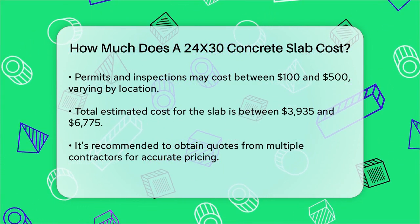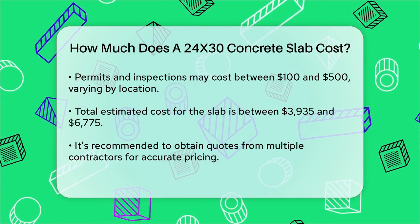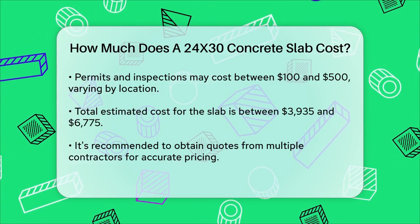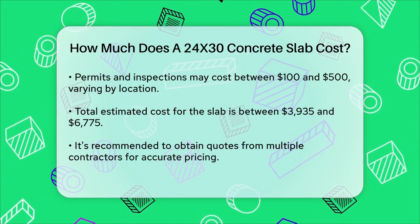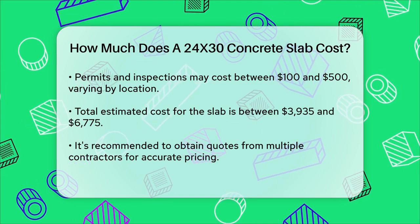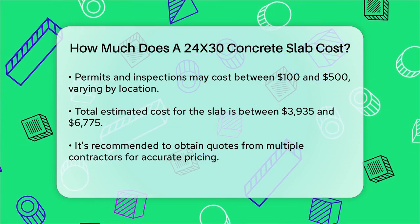So when you put it all together, the total cost for a 24 by 30 concrete slab could range from approximately $3,935 to $6,775, depending on your location and the specifics of your project. Remember, these are just estimates and actual costs can vary. It's always a good idea to get quotes from multiple contractors to get the best price for your project.